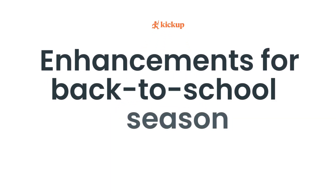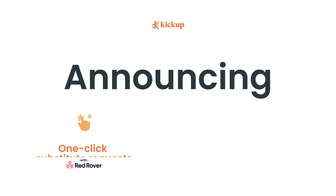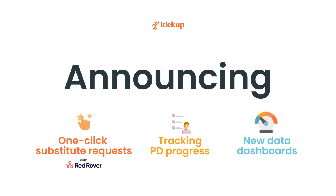Kickup is excited to announce three product enhancements you'll want to know about: one-click substitute requests with our new Red Rover integration, the ability to monitor PD progress with tracks, and new data dashboards — our biggest enhancement to reporting yet.